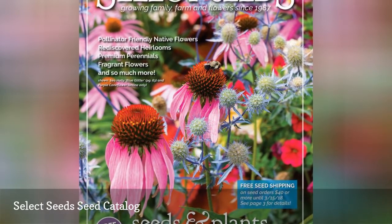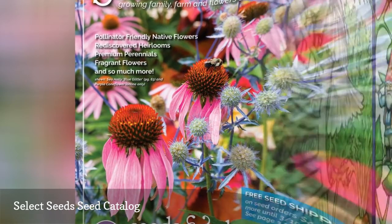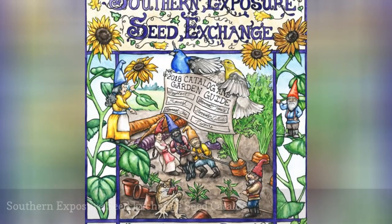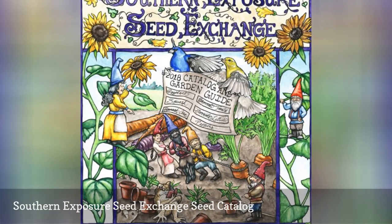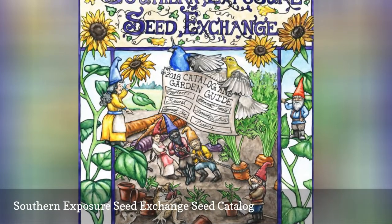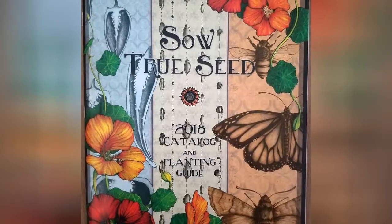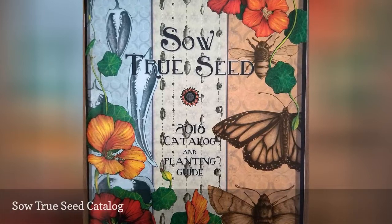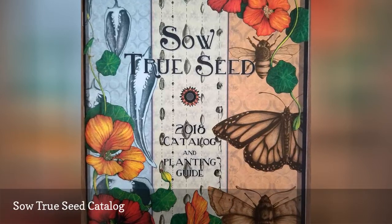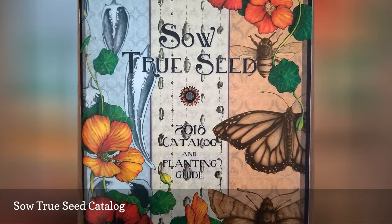Through the Southern Exposure Seed Exchange seed catalog, you'll find a large number of seeds for vegetables, herbs, flowers, cotton, and more. Sow True Seed is an open-pollinated, non-hybrid vegetable, herb and flower seed company based in Asheville, NC, specializing in heirloom, certified organic, and traditional Southern Appalachian varieties.